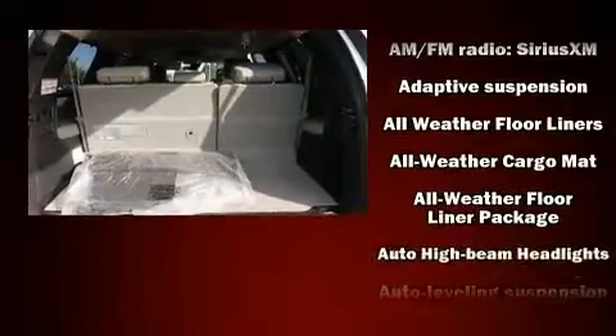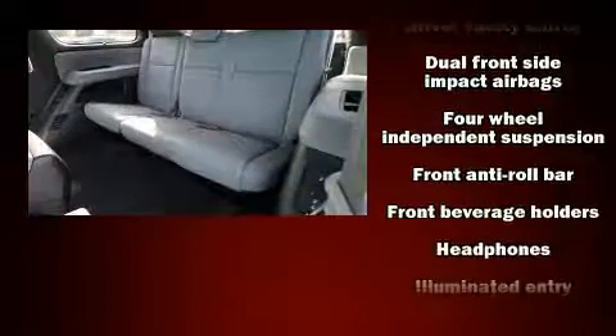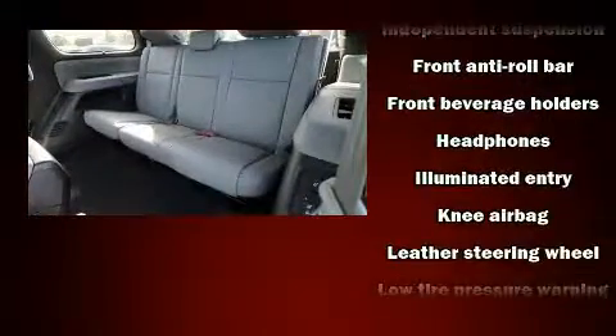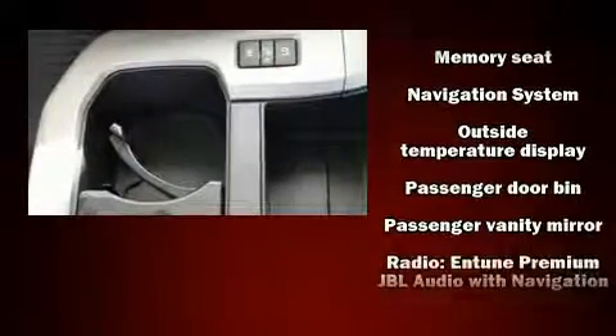You and your passengers will enjoy the stereo system, which includes a CD player with MP3 capability and 15 speakers, yielding maximum audio versatility. Rear LCD monitors provide entertainment that your passengers will appreciate no matter how far the drive.